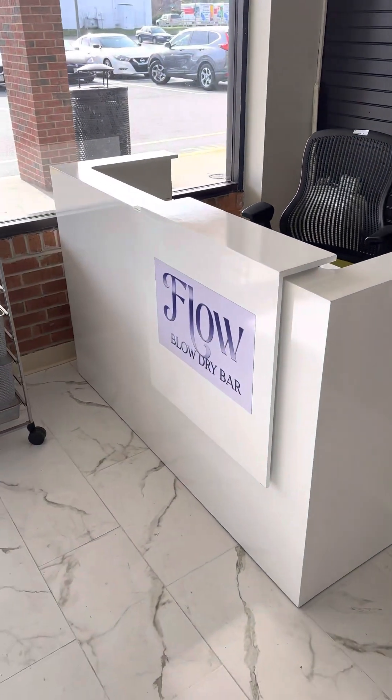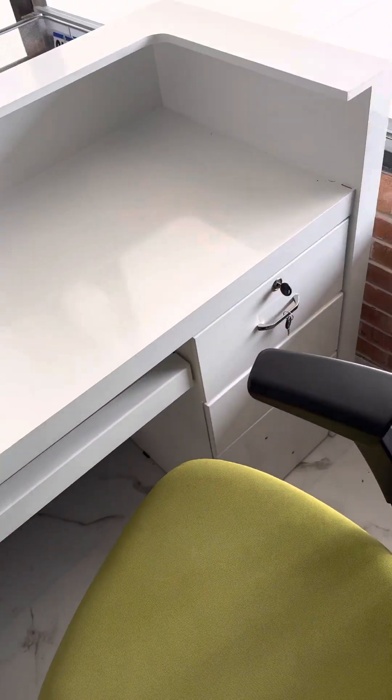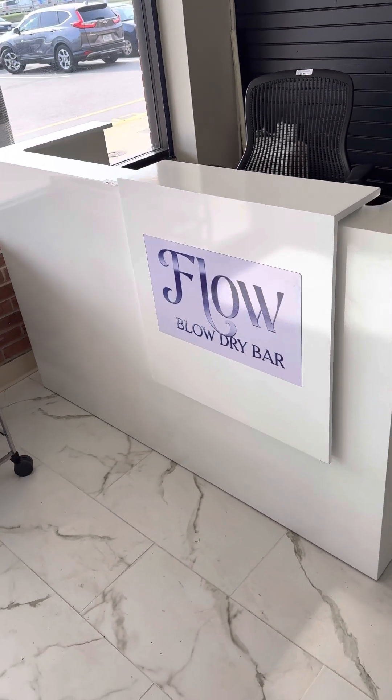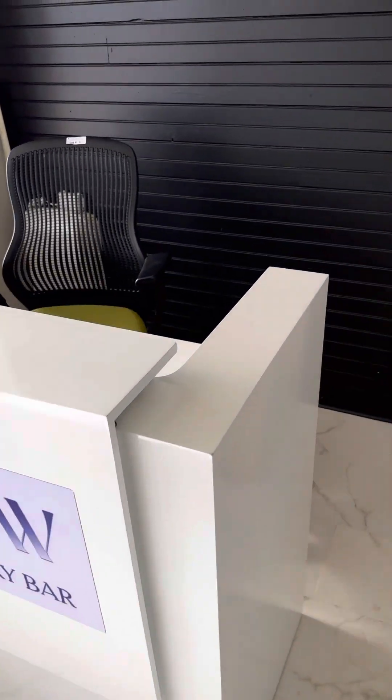Here we have what they were using as their checkout station — desk, counter, whatever you want to call it. Still has the two sets of keys. There's LED illumination. You can actually peel this sign off right here — it might take a little elbow grease, but it's a sticker and you can have your own. It does come off. As you can see, it would look just like that. If you wanted your own custom name put on here, it does have LEDs running down the backside of it.